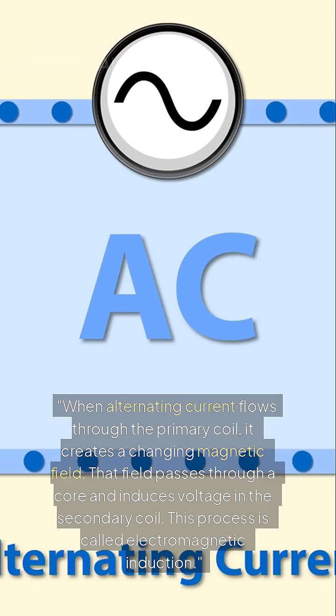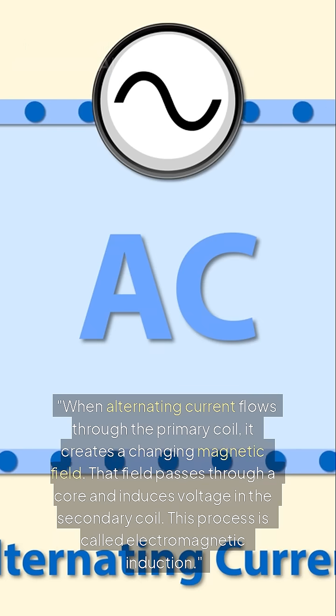When alternating current flows through the primary coil, it creates a changing magnetic field. That field passes through a core and induces voltage in the secondary coil. This process is called electromagnetic induction.